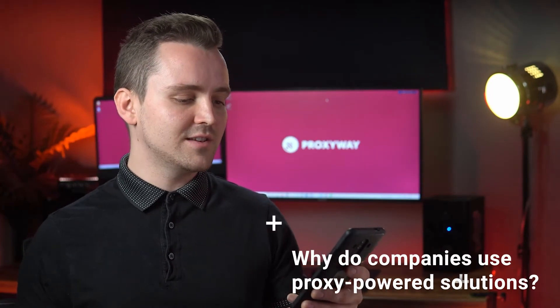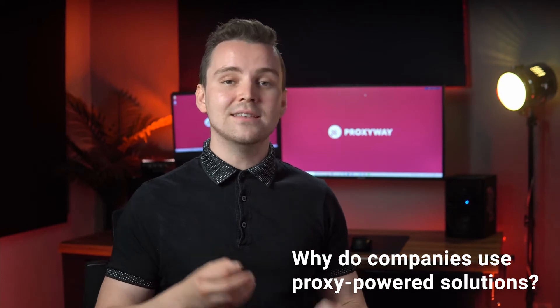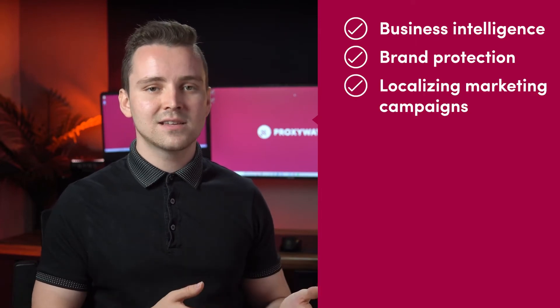Why do large enterprises and small businesses use proxy-powered solutions? Well, proxy-powered solutions provide data which you can turn into insights — this is valuable. Enterprises use proxies for business intelligence. For example, to look at competitor price movements, product offerings, or search engine positions. Other use cases would be brand protection to search for infringing content, localizing marketing campaigns, and so on.